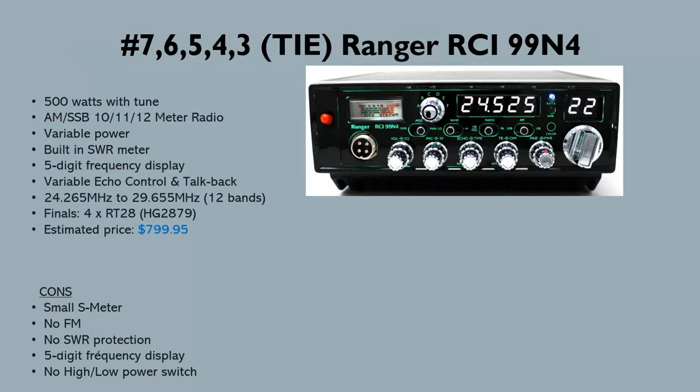Next is the RCI 99 N4, also with four 2879s and also around $800. This one has more of a traditional CB radio form factor, whereas the 2970 is more like a ham radio and more sideband-friendly. If you're primarily an AM user and not interested in 10-meter ham radio, the 99 N4 might be the better choice.